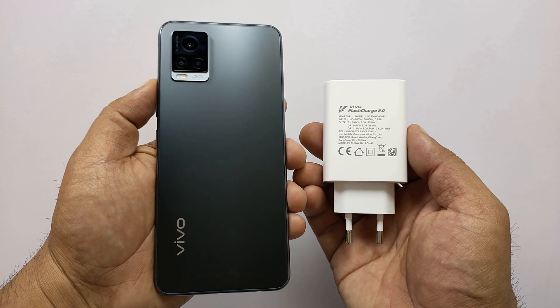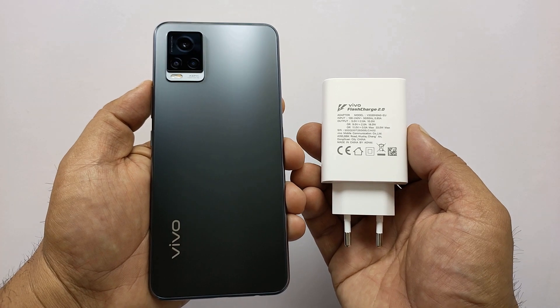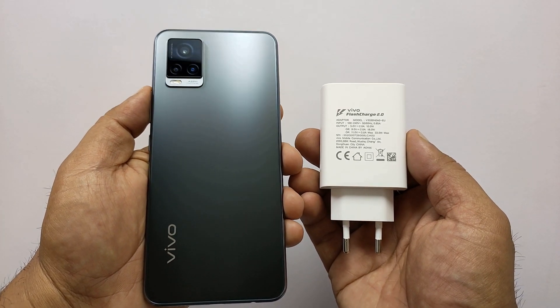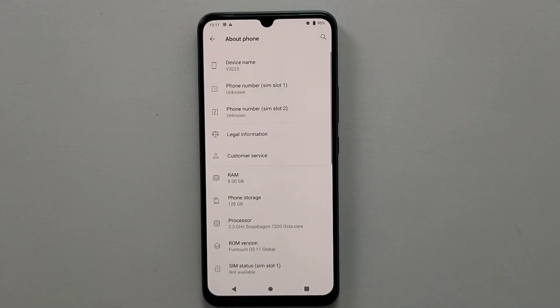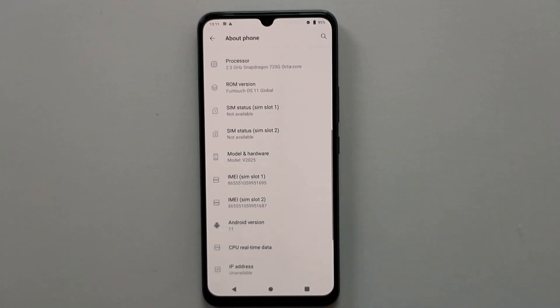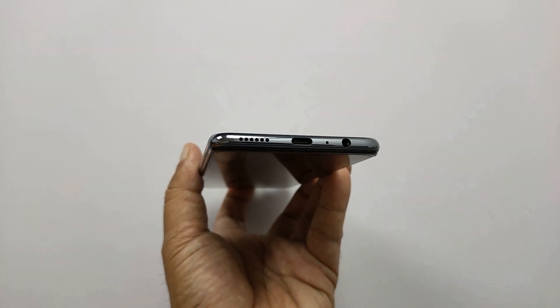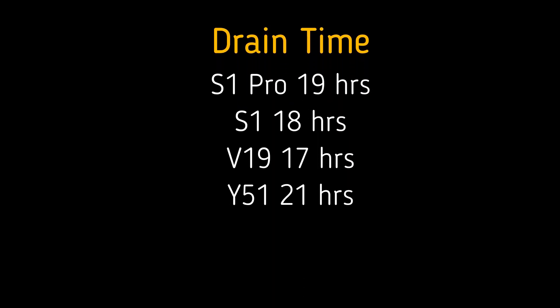Hey guys, Vivo V20 is the middle member of Vivo's latest series of mid-range smartphones. The phone comes with a 4000mAh battery and in support there is a 33W fast charger. V20 has a Qualcomm Snapdragon 720G, 8GB of RAM and 128GB of internal storage. Vivo has seemingly opted for smaller batteries in the V20 series for maintaining the slim form factor. As we always see an amazing battery performance from Vivo phones, it would be interesting to see how long this 4000mAh battery survives in our tests.